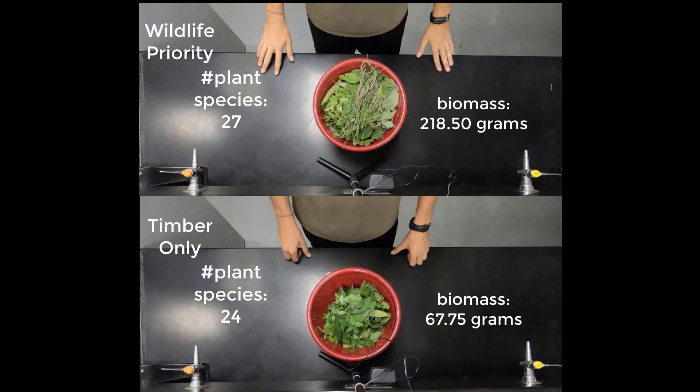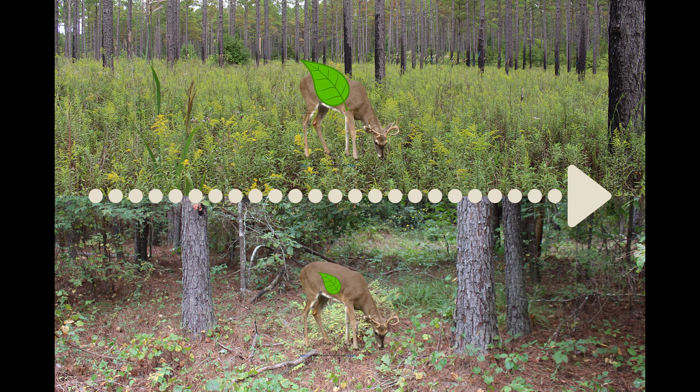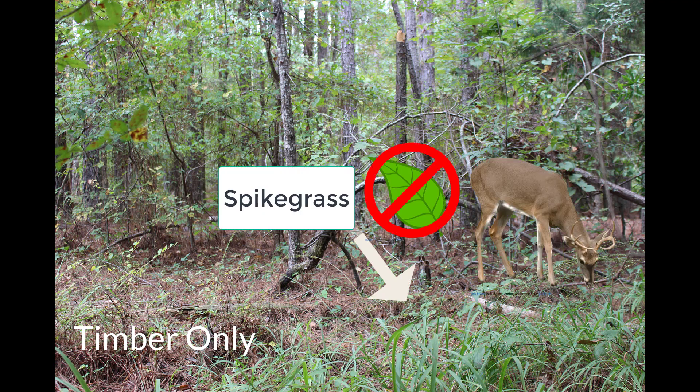While I only clipped three more plant species in the wildlife priority stand, the biomass was over three times that of the timber only stand. Increased forage biomass allows deer to maximize their foraging efficiency. The more accessible high quality forage is, the quicker they can stuff their rumens and get back to hiding cover to evade predators. Although you may have noticed a lot of green on the ground in both stands, the timber only stand had high coverage of low preference forage species for white-tailed deer. This caused me to increase my search time and wander around a lot more as I looked for high quality forage species.